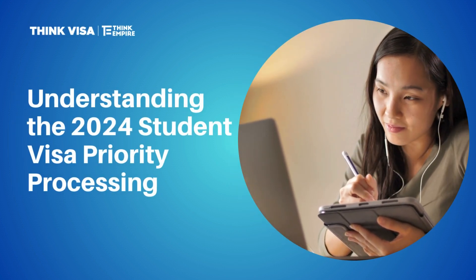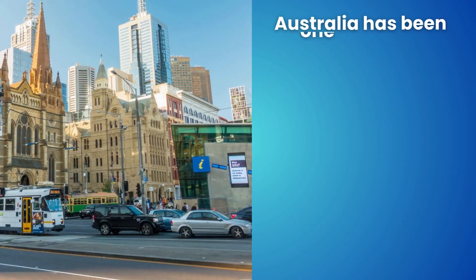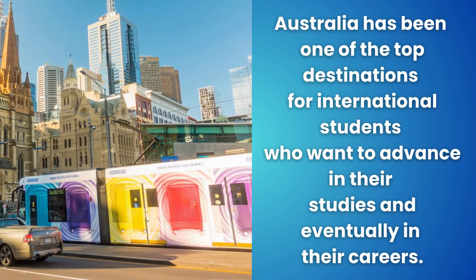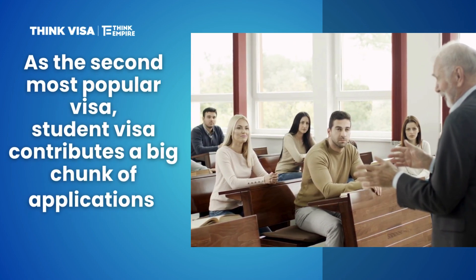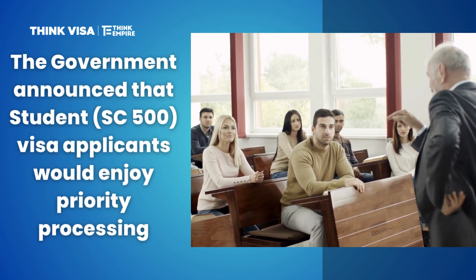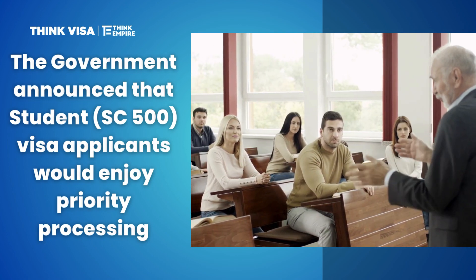Understanding the 2024 Student Visa Priority Processing. Australia has been one of the top destinations for international students who want to advance in their studies and eventually in their careers. As the second most popular visa, the student visa contributes a big chunk of applications every year. To meet the demand, the Australian government announced that student SC500 visa applicants would enjoy priority processing to fast-track their applications.